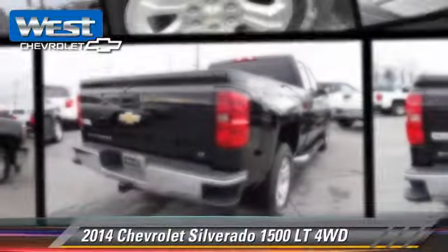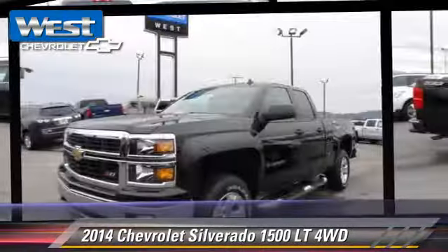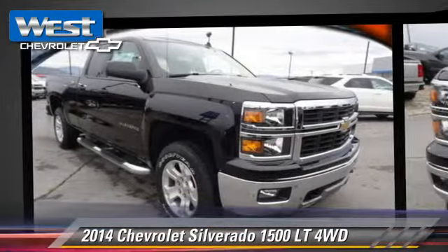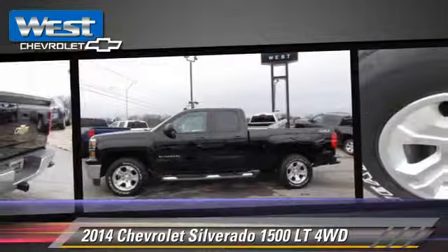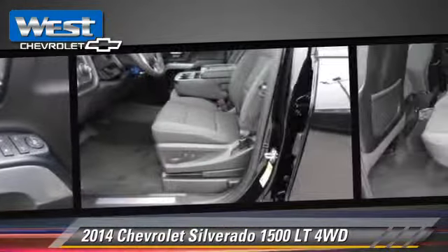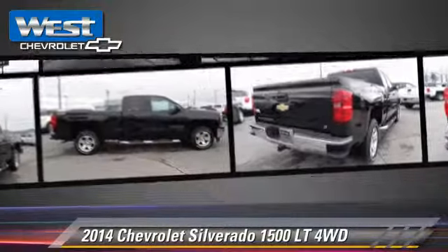The 2014 Chevrolet Silverado 1500 LT. This is a pickup truck powered by a 5.3 liter V8 engine with a 6-speed automatic transmission. This 4-wheel drive pickup truck is well equipped. This Chevrolet features side airbags, towing package, and 4-wheel drive.